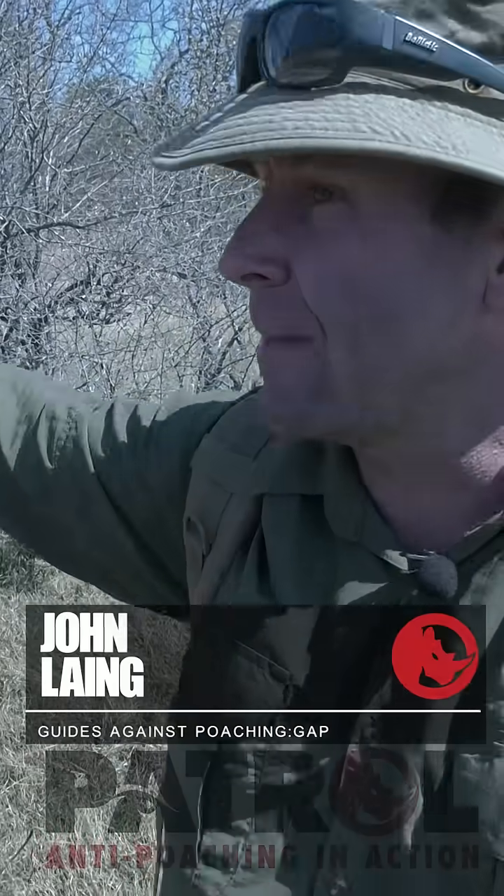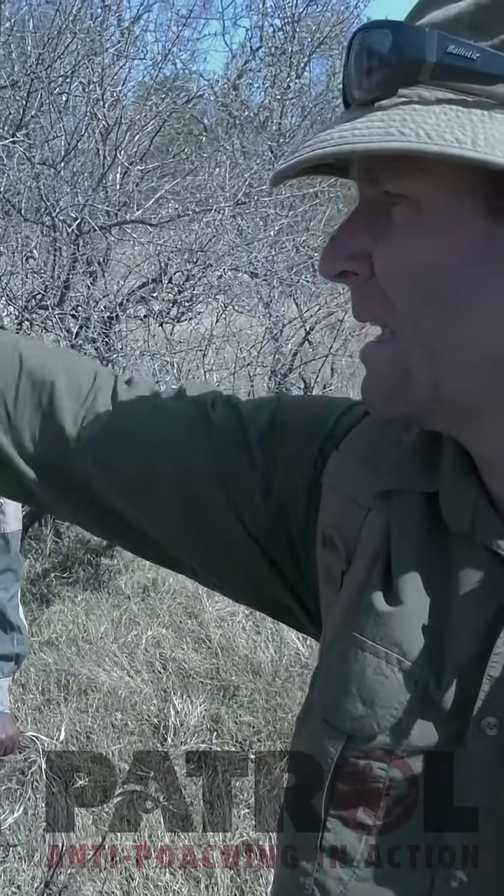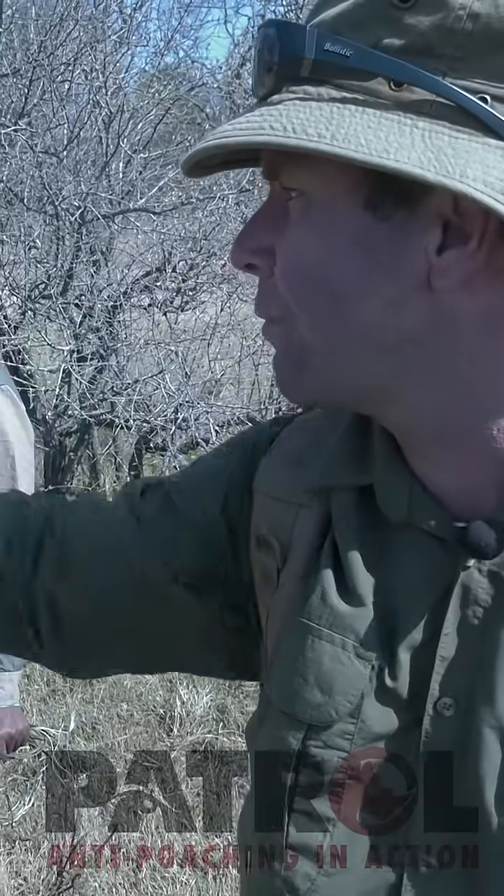This area here — we need to fan out about 50 to 60 meters and then sweep through. This is a good buffalo corridor; they come down here to the water to drink. If we fan out here, I guarantee we're going to find four or five snares in here.